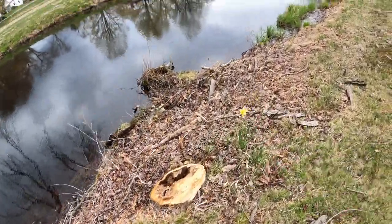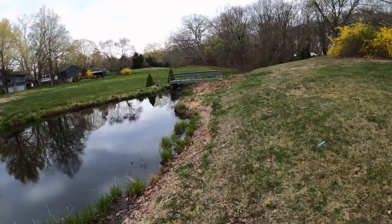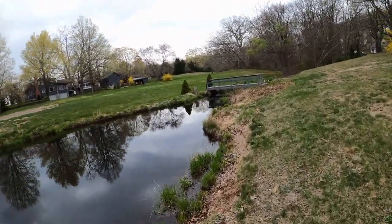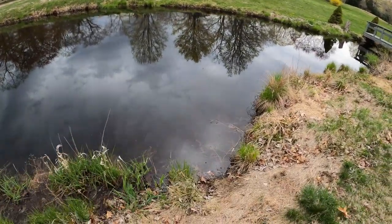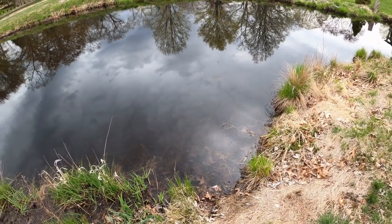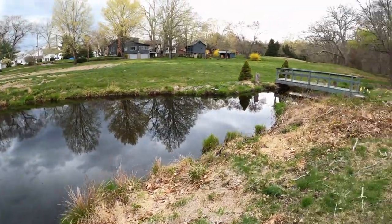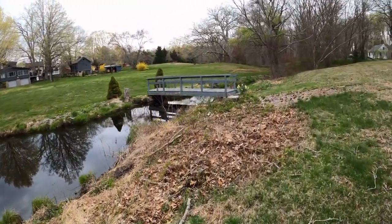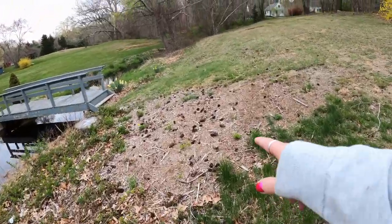Oh, they cut that one down. Let's go across the bridge — why not. Any fish in there? The water's pretty clear, water bug already. The bugs are coming to life.